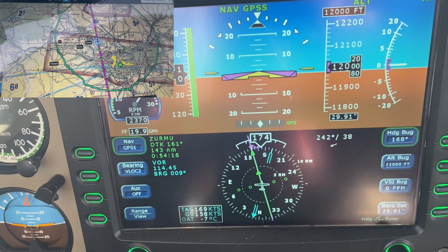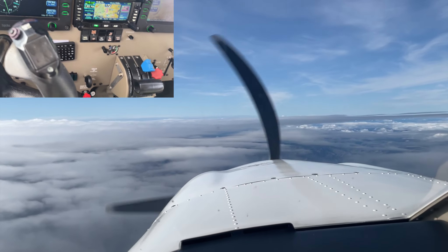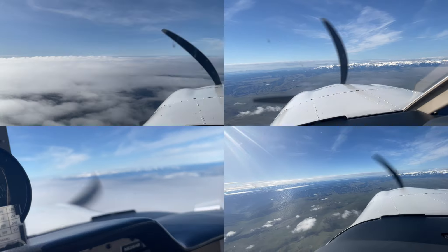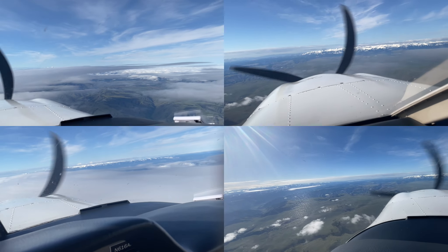Flight aware shows us crossing the ridge. A medevac was calling about the Roosevelt MLA. Seattle Center, South Lake Center — these mountains are incredible here on the Oregon side.